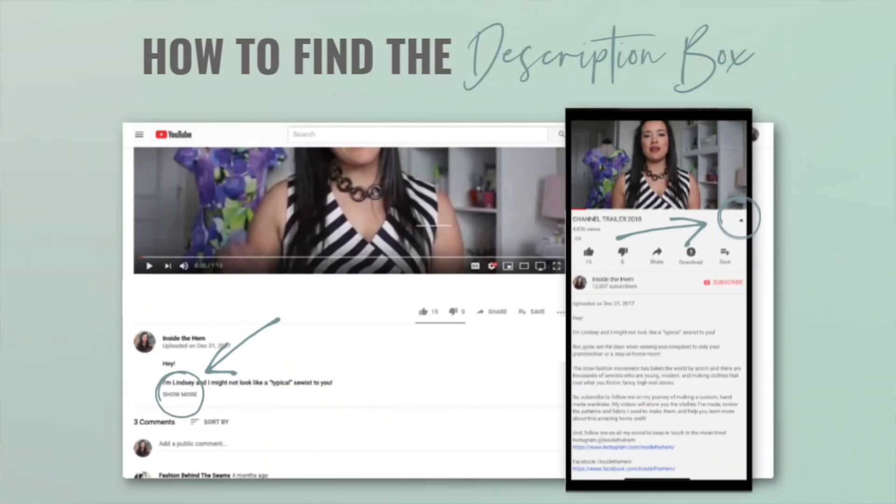Do not forget to go check out Thimbles for You and check out these truly stunning, gorgeous thimbles. I think this is the one that I'm going to keep — this is going to be my guy. It has a dragonfly on it and some flowers in the back, it's really, really cute. Thank you all so much for watching — I'll see you very soon. Bye!